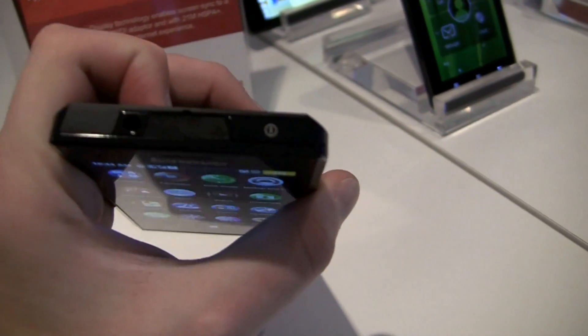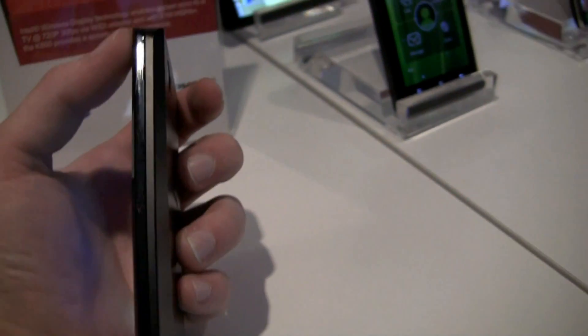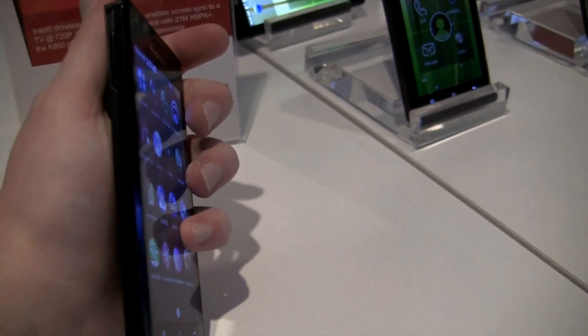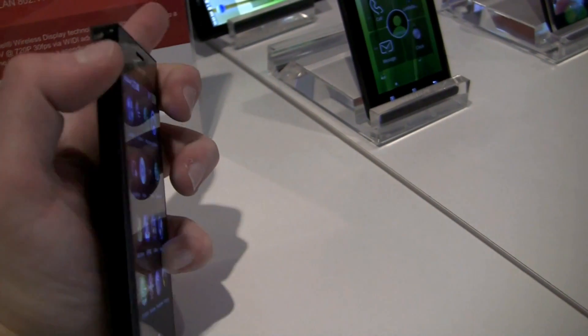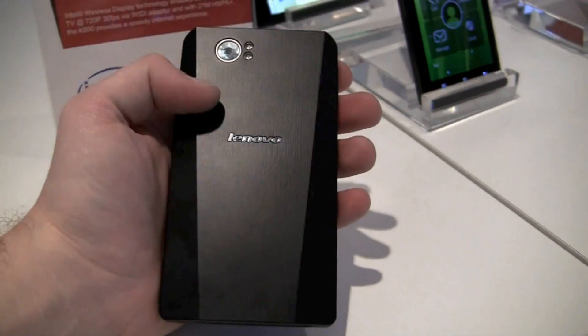We have the power lock switch and a 3.5 millimeter headphone jack on the top. On the left side we have the volume rocker right here — it's actually really small.